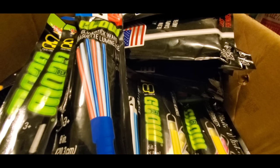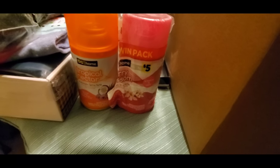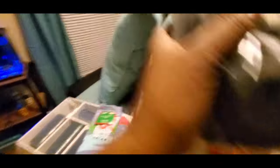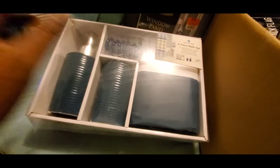At Dollar General there was a little makeup brush set, some adhesive hooks, a little ball, two air fresheners, these little Peanuts bobblehead figures, a sign that says 'Always be humble and kind,' a pack of socks size six to ten with a pair of Christmas socks, and a four-piece bath set with a shower curtain, toothbrush, soap pump, and roller hooks.